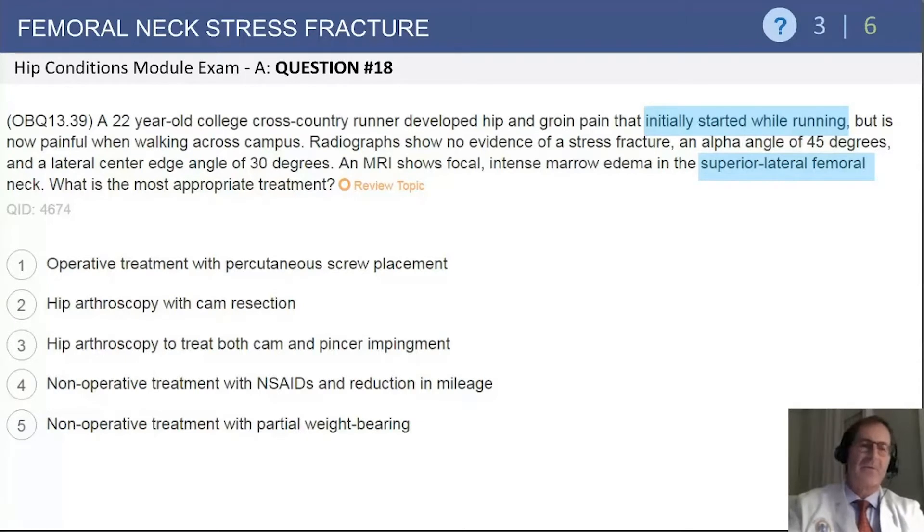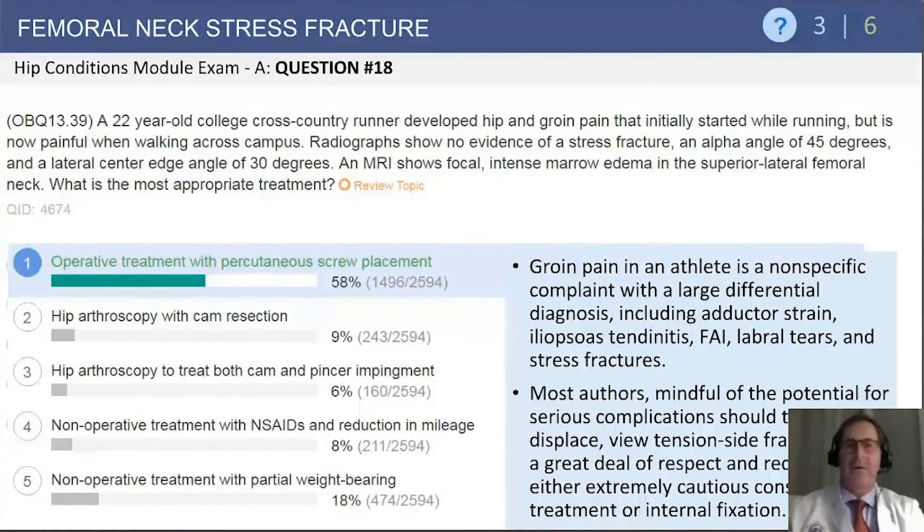It asks what is the most appropriate treatment. Most of these stress fractures can occur either as a tension fracture or as a compression-based fracture. The ones that occur on the superior lateral aspect of the femoral neck can lead to potential displacement, and consequently operative fixation rather than continued non-operative management is the recommended treatment of choice.